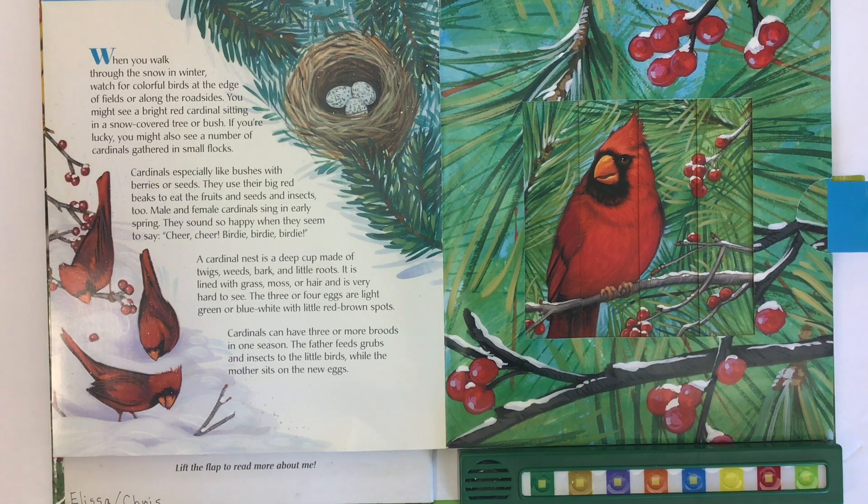Male and female cardinals sing in early spring. They sound so happy when they seem to say — cheer, cheer, birdie, birdie, birdie.